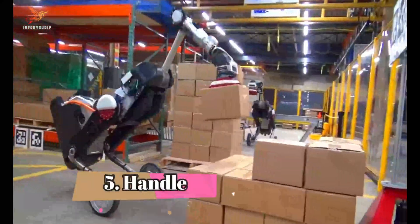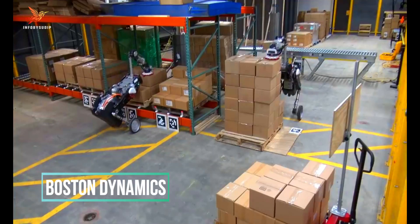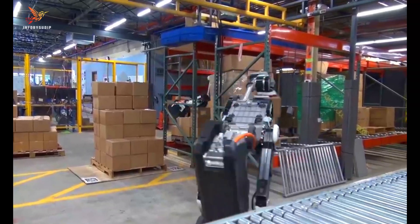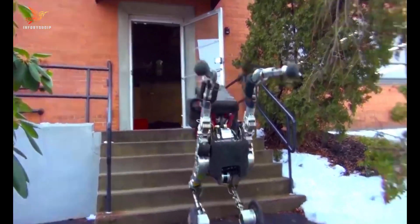Number 5: Handel. Handel is a two-wheeled research robot developed by Boston Dynamics, a robotics company known for creating advanced and dynamic robots. Standing around 6.5 feet tall, Handel is unique in its ability to combine the agility of wheels with the dexterity of limbs.